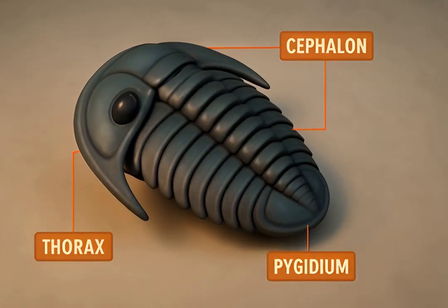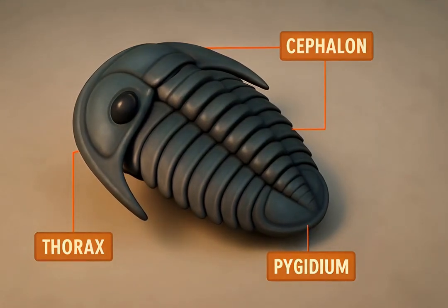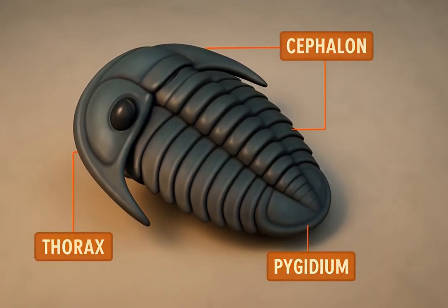Their name, trilobite, refers to their three distinct body lobes: a central axis and two pleural lobes. They also had a head, or cephalon, a body, or thorax, and a tail, called the pygidium.